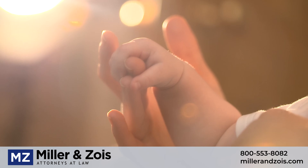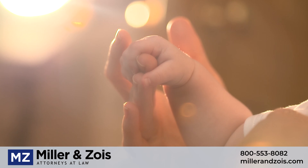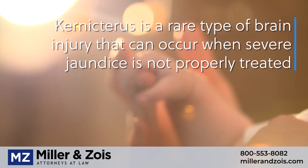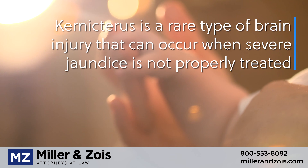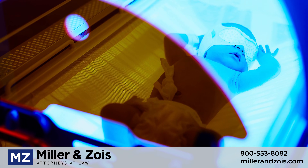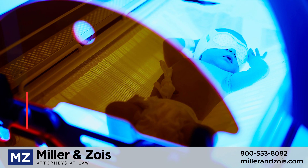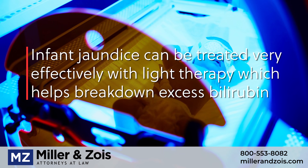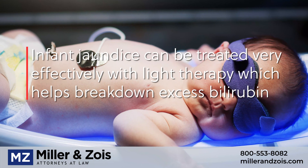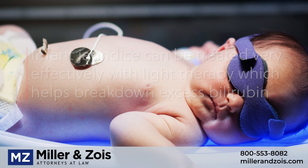A far less common condition that can potentially cause hypertonia in newborns is kernicterus. Kernicterus is a rare type of brain damage that can result when infant jaundice is not properly managed. Infant jaundice is very common in newborns, and it results when levels of bilirubin in the blood get too high. Infant jaundice can be easily treated as long as the condition is properly managed.